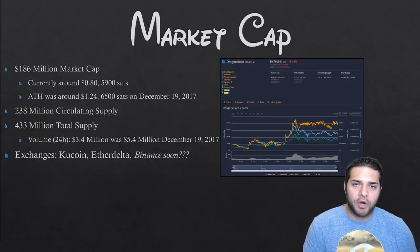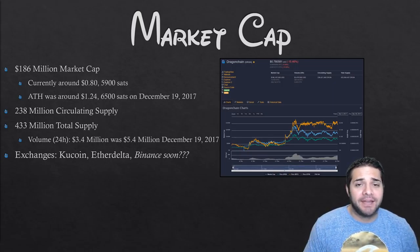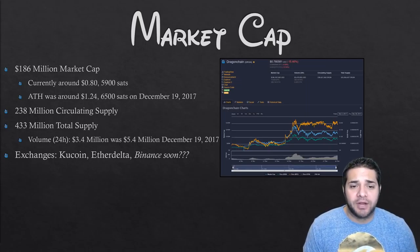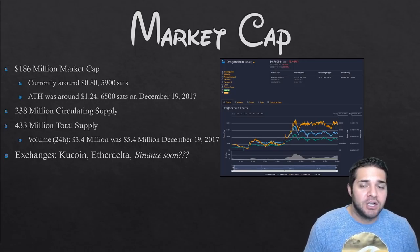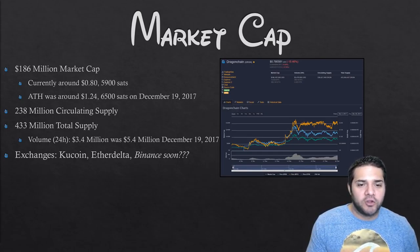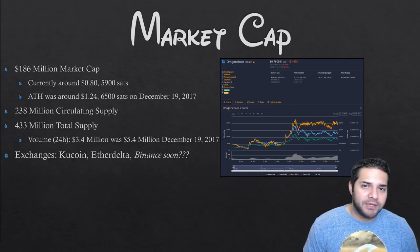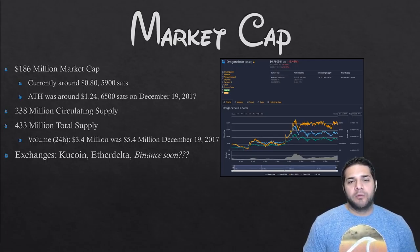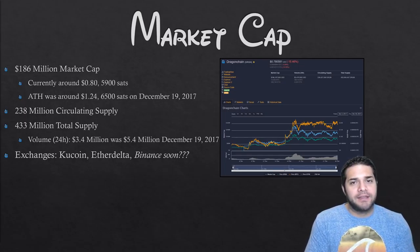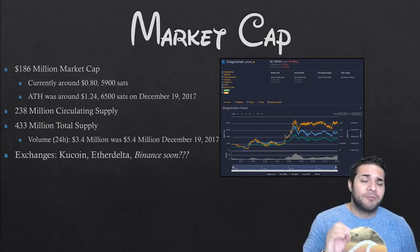What about Dragon Chain's market cap? Right now they're sitting around a $186 million market cap, currently around 80 cents or 5,900 sats. The all-time high was $1.24, around 6,500 sats, on December 19th, 2017. Circulating supply is 238 million, total supply is 433 million, and their volume is about $3.4 million right now, but was $5.4 million on December 19th. The reason I think they're so undervalued is because of the exchanges they are on — KuCoin and EtherDelta. I think they will be on Binance soon, and the price will easily double.